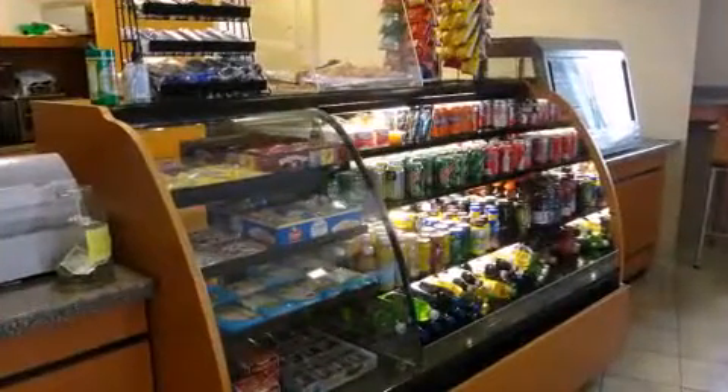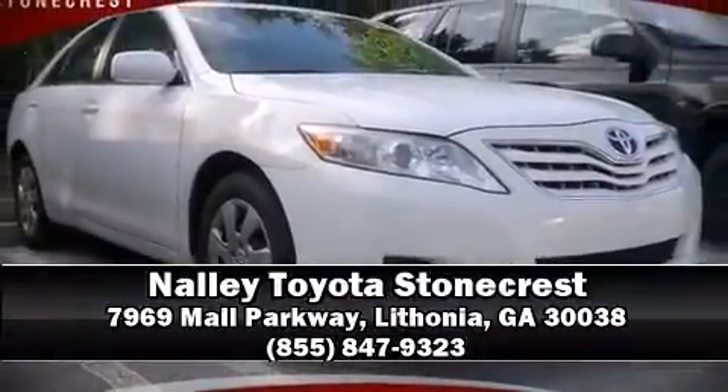Our team is professional and we offer a no-pressure environment. Stop in and take a test drive. Good luck.